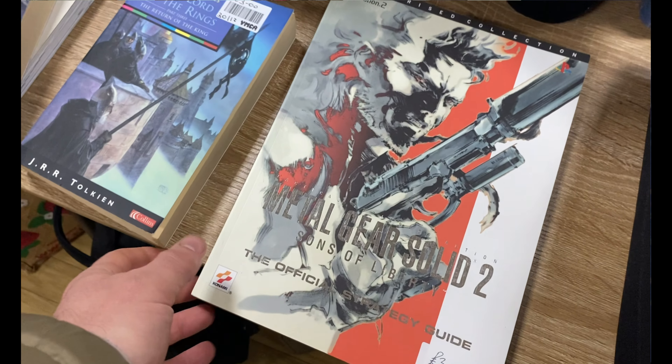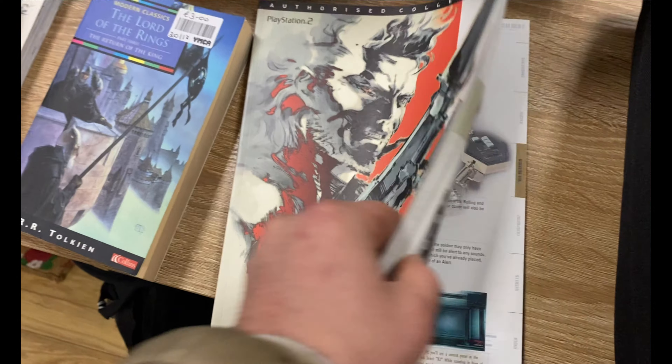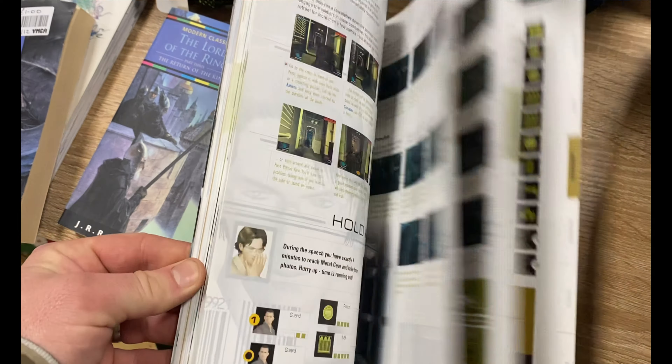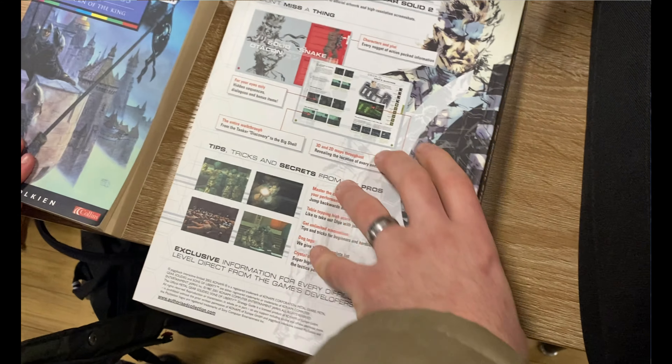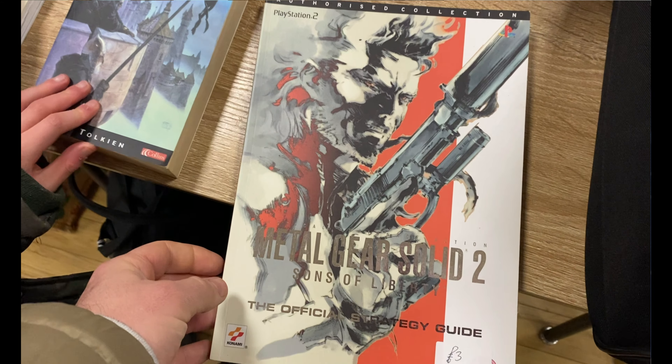I did see this Metal Gear Solid 2 strategy guide for £3 — not too bad at all. I did initially think it was for the first game and got excited, but still cool to add to the collection.